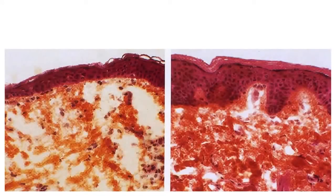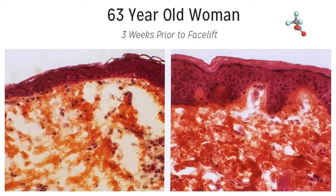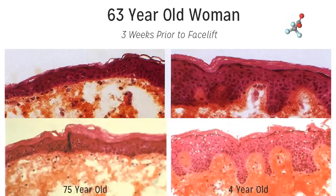To prove how effective this re-signaling can be, let us show you one more set of slides. This is the skin of the same 63-year-old woman taken after a facelift. Three weeks prior to the facelift she used one of these active ingredients on half of her face twice a day. After the facelift the skin was examined under a microscope — and does this not look just like the young versus old skin? And remember, this is taken from the same person after just three weeks. Remarkable.